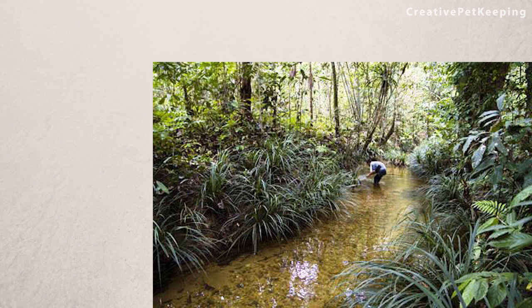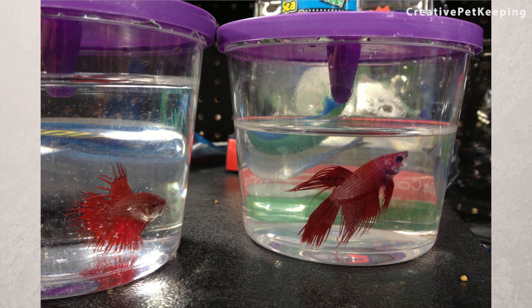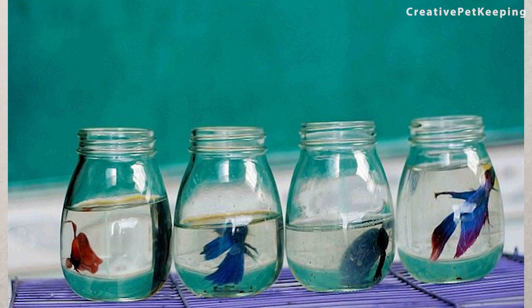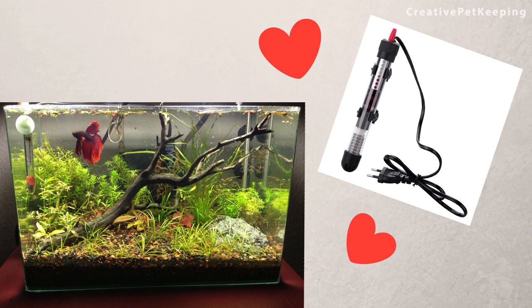In the wild, the betta's water temperature is relatively stable. Therefore, these fish don't have to deal with fluctuating temperature changes. While it is true that betta fish can survive lower temperatures, it is really difficult on their body. As fish owners, we should strive to provide our fish with stable and warm environments, and that is why I recommend getting a heater for your fish.